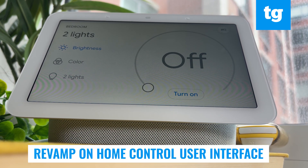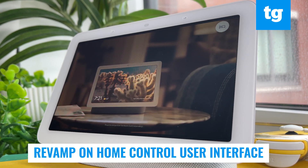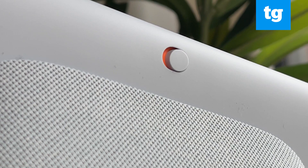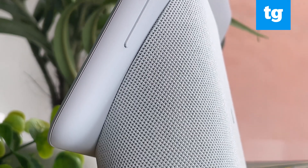Speaking of smart home devices, the new Nest Hub revamps the UI to make controlling all of the connected products around you a little more intuitive. Your assistant should also be able to learn your most common commands over time, and the added mic — for three total — should make it easier to recognize its wake words.